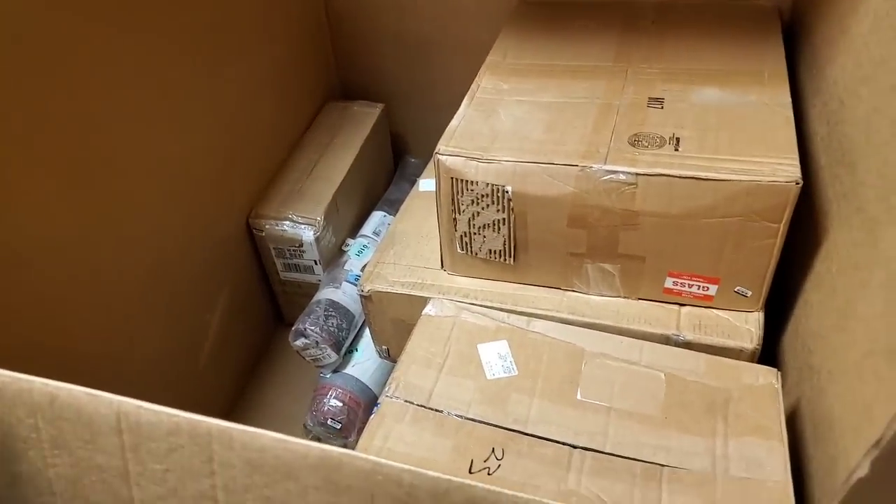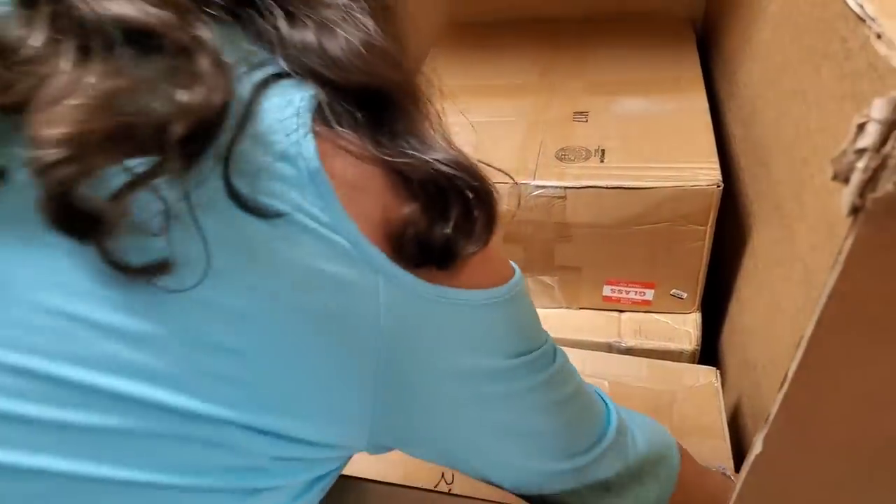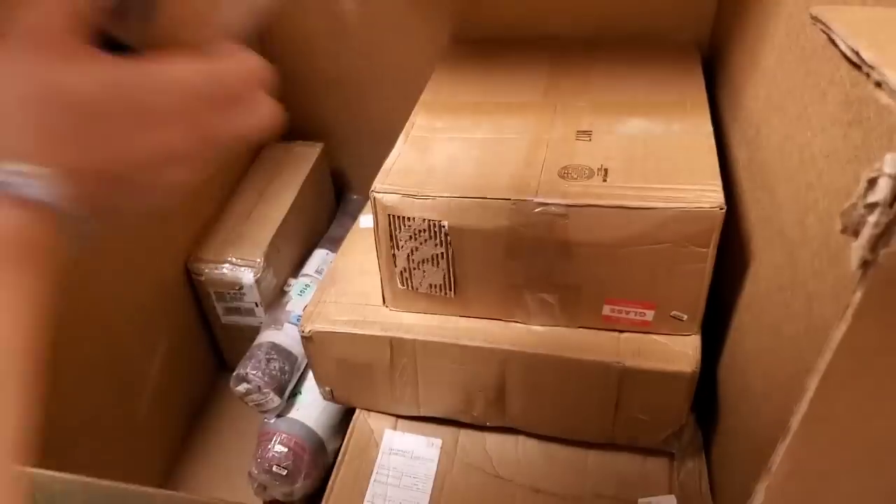Got some rugs here - let's take a look at those.